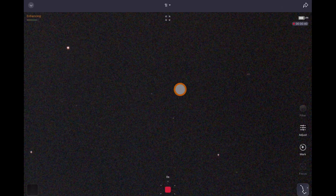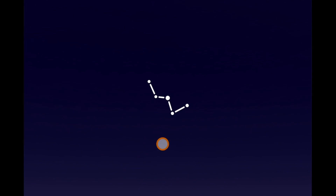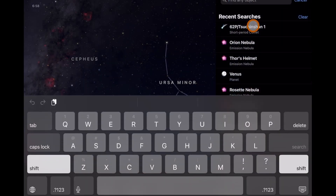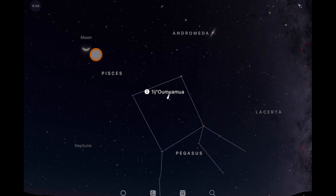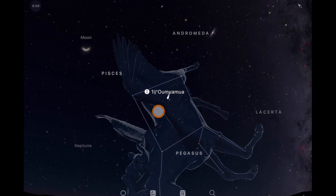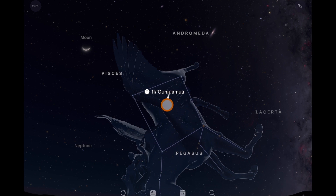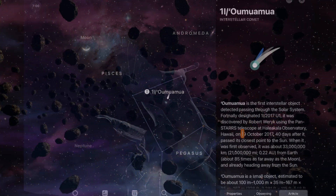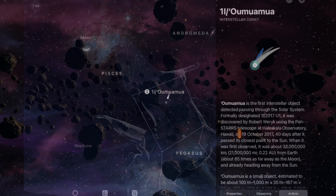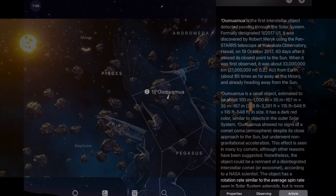We're getting more stuff in the background and Oumuamua is supposed to be in the center. Let's look at our Sky Guide app and see what it has to say. This is the current view — we have a crescent moon. It's in the Pegasus constellation, right in there. Oumuamua is the first interstellar object detected passing through the solar system, discovered in 2017 using the Pan-STARRS telescope observatory in Hawaii. It's a small object — 100 meters, that's 328 feet.